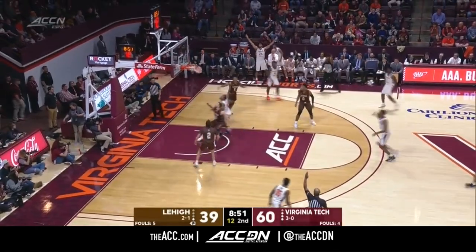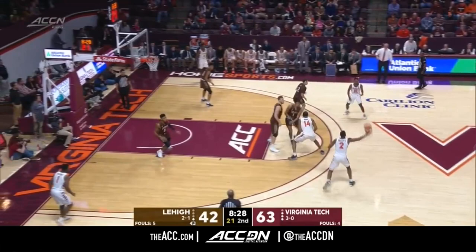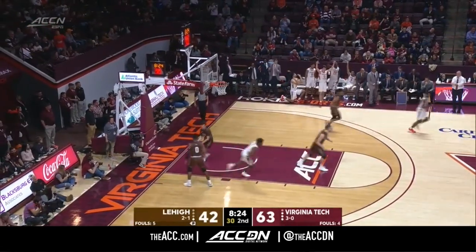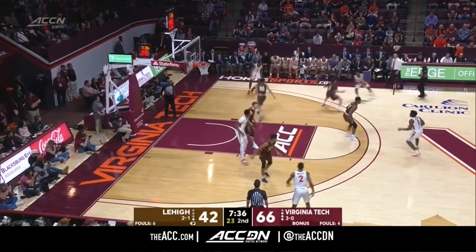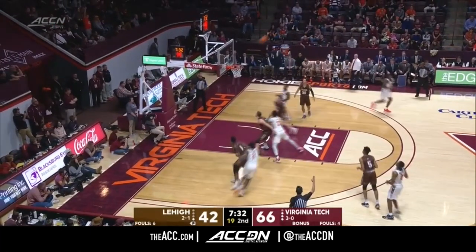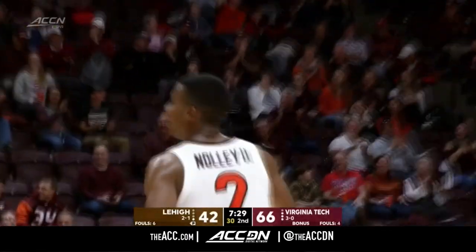Into the game is Jalen Cone. The score: 42-63, and Nollie's got 24. Mountain Hawks trail 66-42. I didn't see this coming — it happened all of a sudden, because of great defense and finally those shots going in.